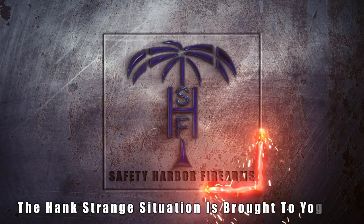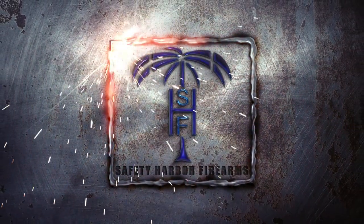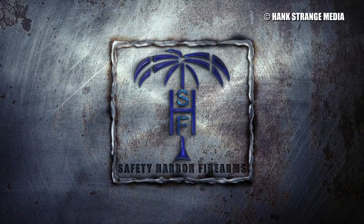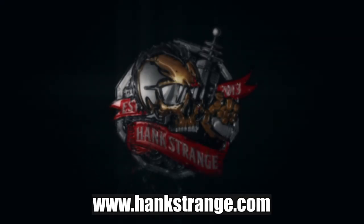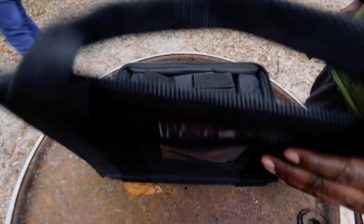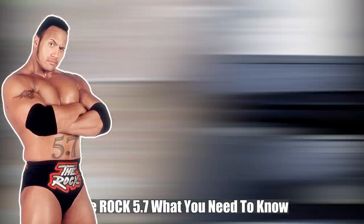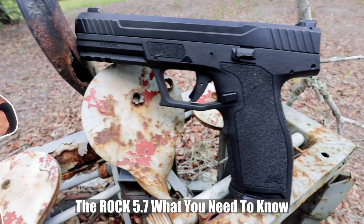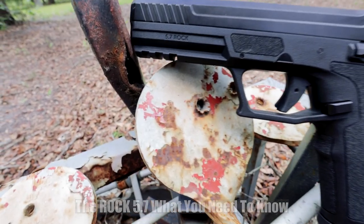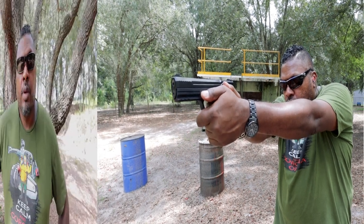Welcome back to the Hank Strange Situation — Lifestyles of the Locked and Loaded. Make sure to check out HankStrange.com. You can sign up for our email list and find ways to follow and support our efforts. Welcome back to the channel, I'm Hank Strange.